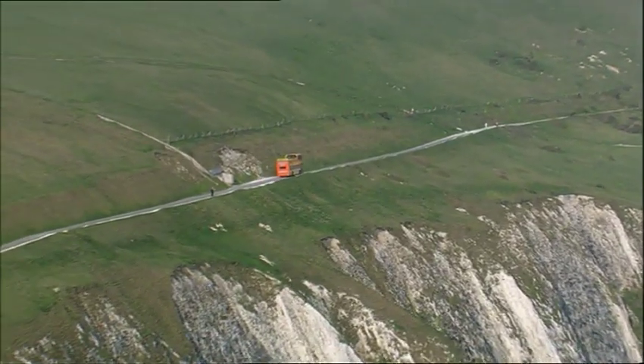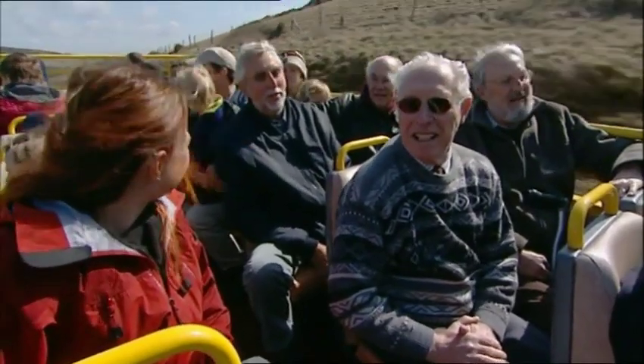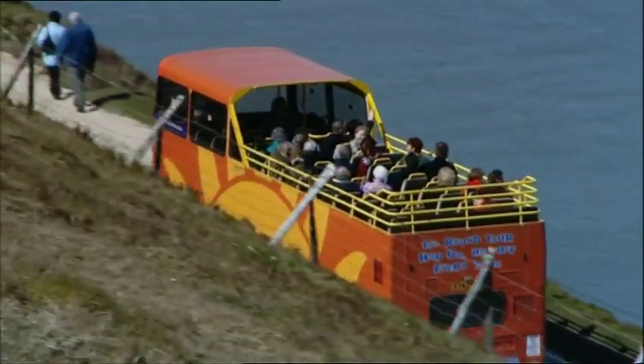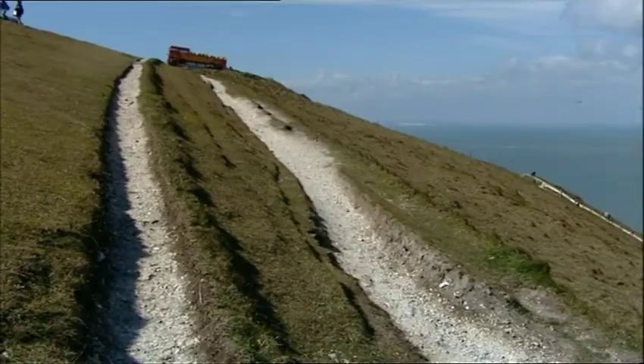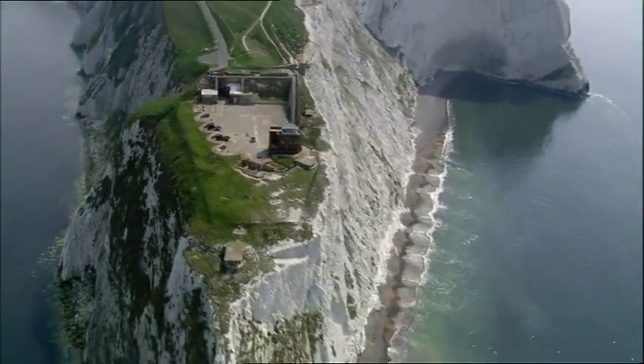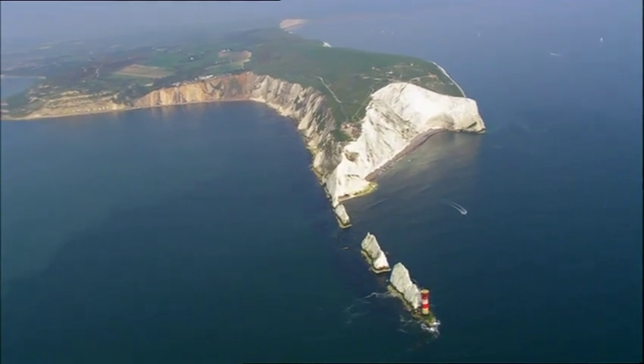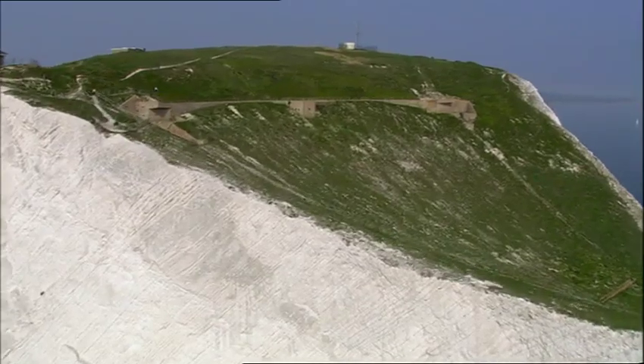So we're on our way up to Highdown. There were never this many people around when we worked here – it was very restricted who could come up here at that time. Highdown began life as a Napoleonic fort, tunnelled into the chalk cliff. But in 1955, plans were afoot to turn it into a top secret rocket site.